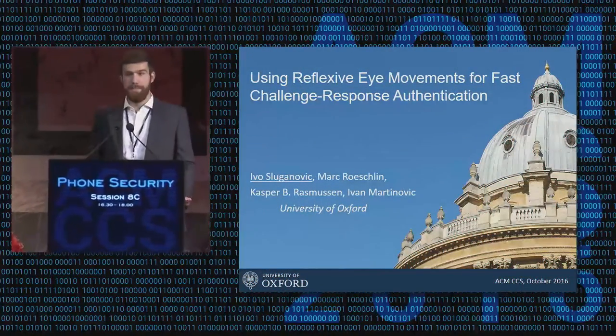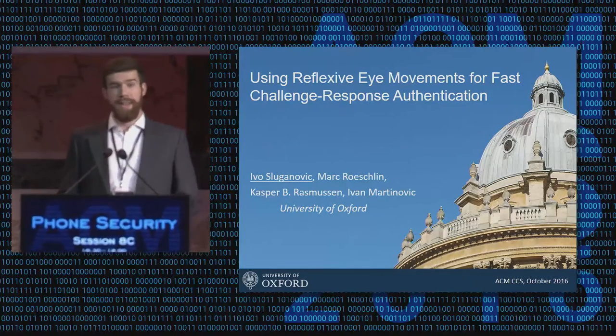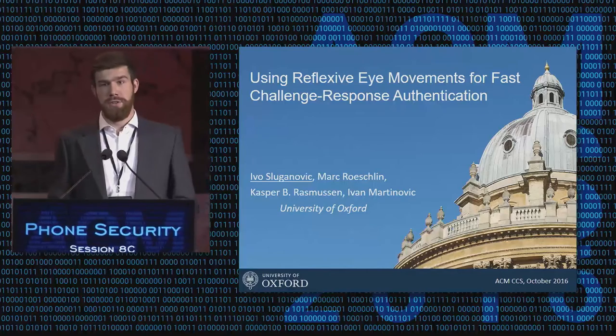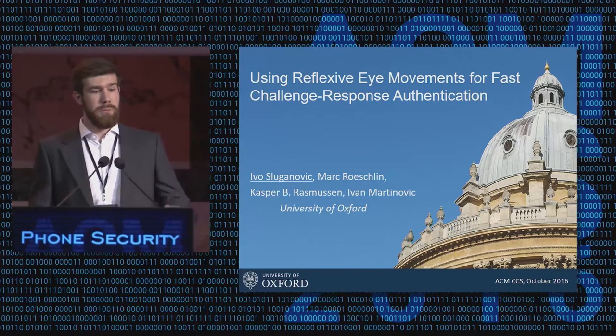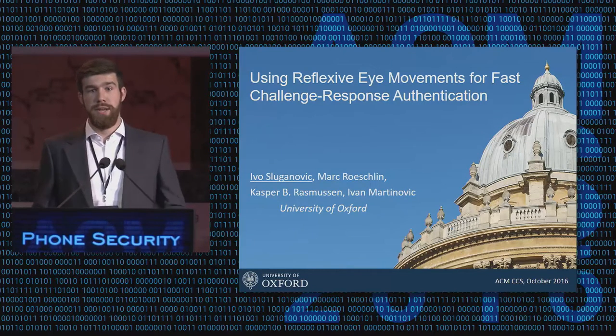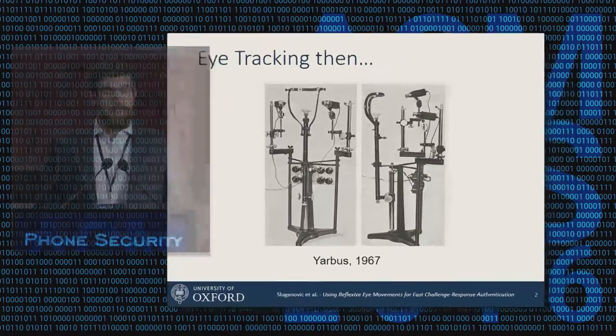Thanks everyone, and thanks for coming. My name is — as you've already heard — and I'll be talking today about using reflexive movements for fast challenge-response authentication. This is shared work with Mark Rushlin, Kasper Boney Rasmussen, and Ivan Martinovic from the University of Oxford.